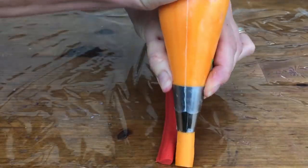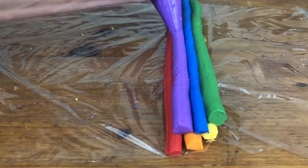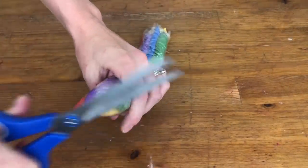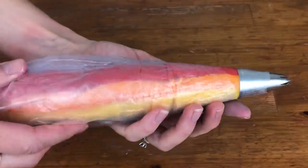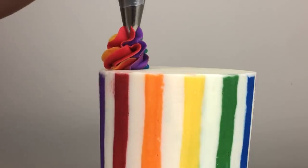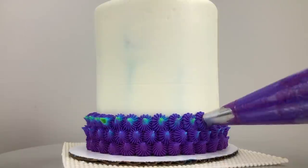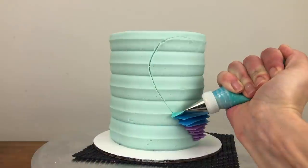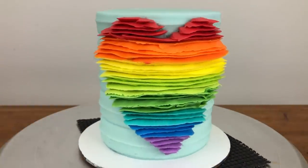To make rainbow swirls, pipe strips of each colour of frosting onto a piece of cling film or saran wrap, then roll it up into a log and cut off one end, dropping that end down into a piping bag fitted with a star tip like a 1M tip. Then pipe your swirls and hold your bag in the same position for each swirl so the colours face the same way all the way around the cake. To achieve really bold colours, use gels which are very concentrated, so with just a few drops you can get intense colours without affecting the consistency of your frosting.